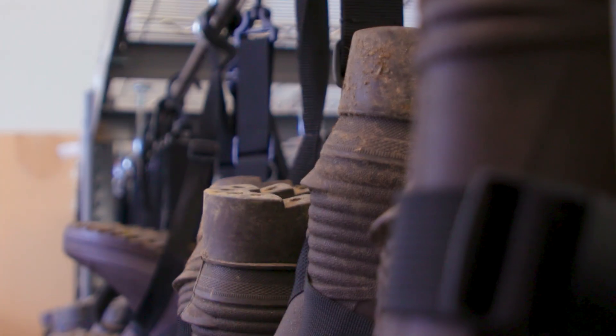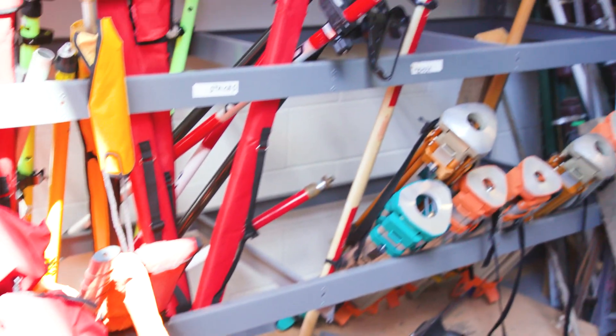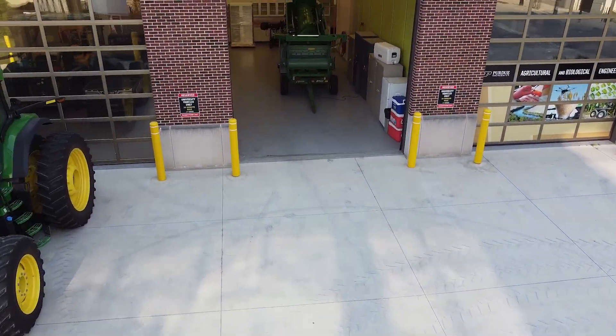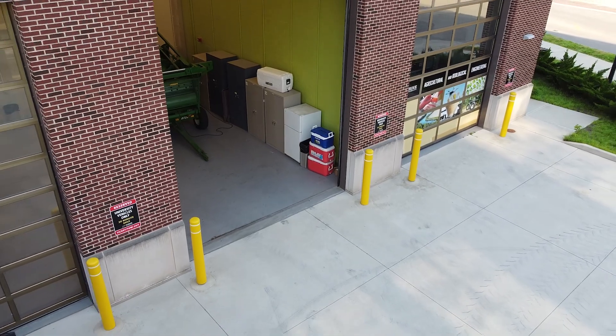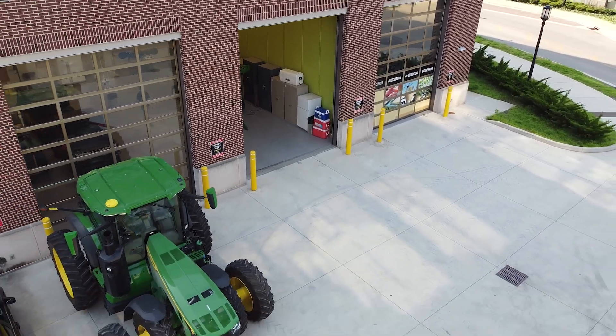The first high bay is our environmental space to store equipment used in environmental and natural resources engineering, such as surveying equipment, water monitoring devices, and other outdoor equipment. Next is the agricultural high bay. In this space, we have room to bring in large farm and construction equipment to demonstrate how they work. You can see the ABE building is well equipped for the needs of agricultural and biological engineering students.